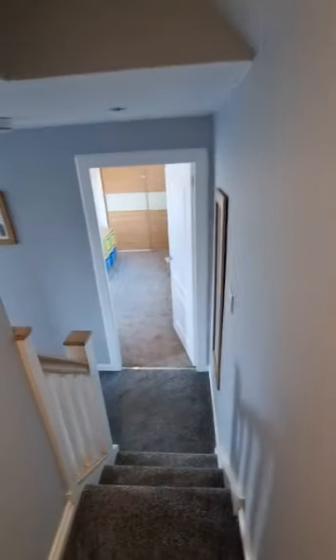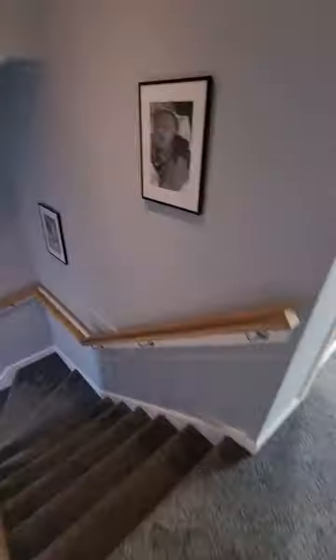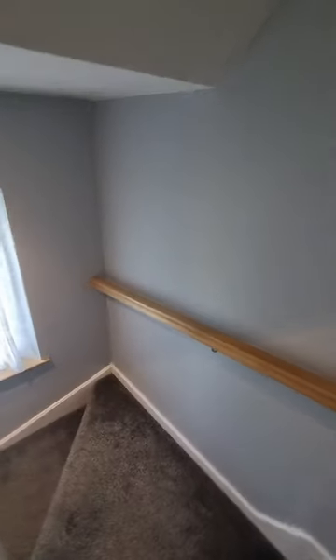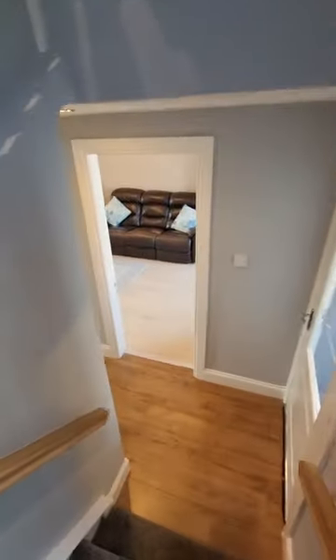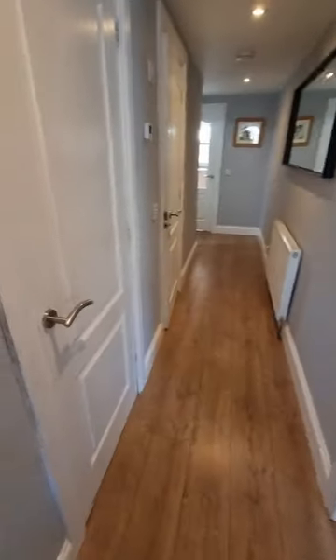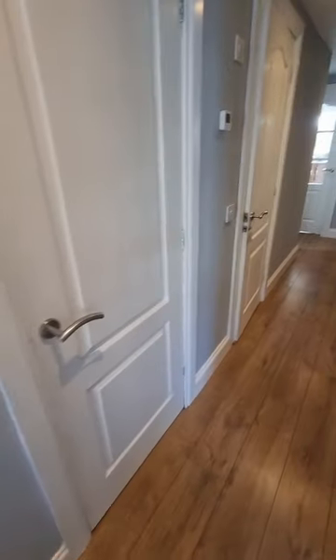So let's head downstairs and continue the tour. You wouldn't have been expecting that and it really is great — you can just utilise it for you and your family. The space and brightness continues as we head downstairs. Back to your entrance hallway, and just on our left here we have understairs storage which goes the full length back — a great addition.